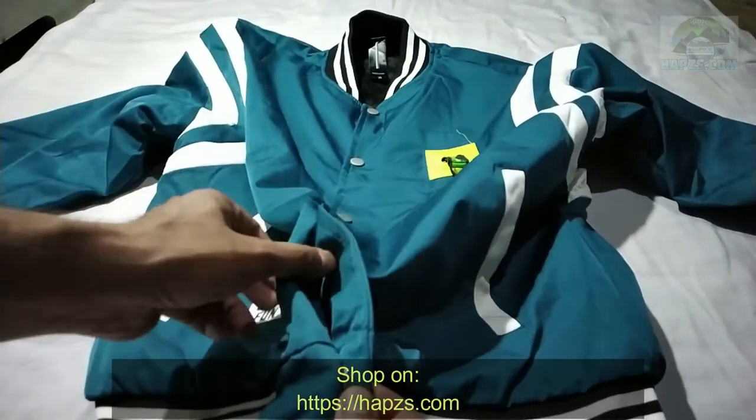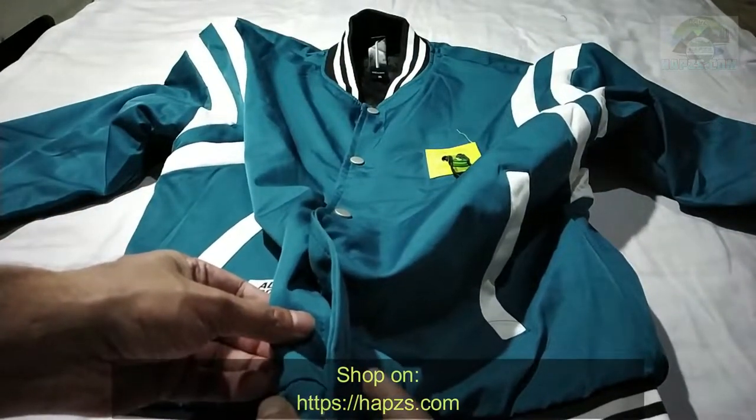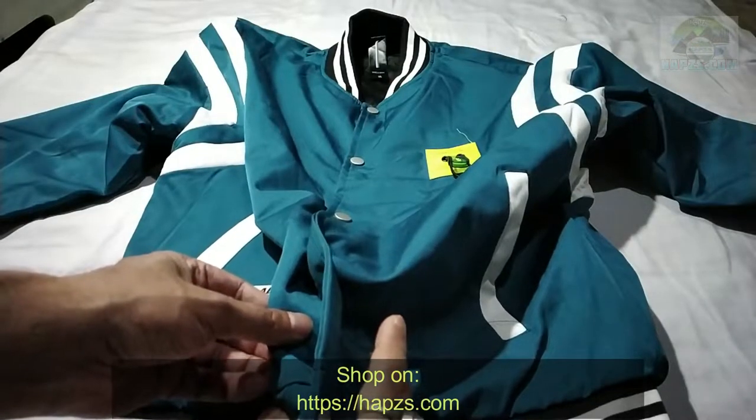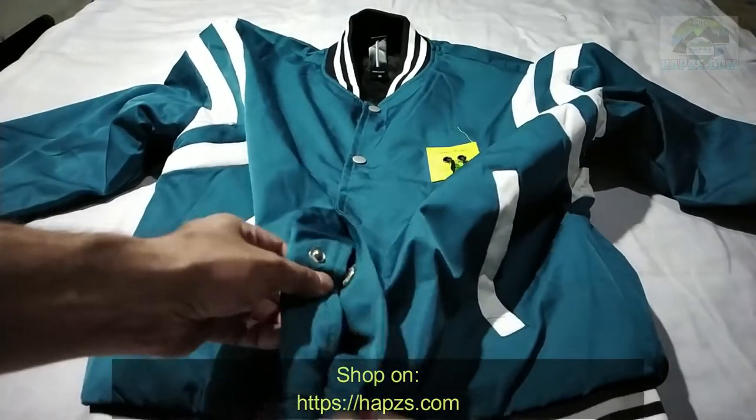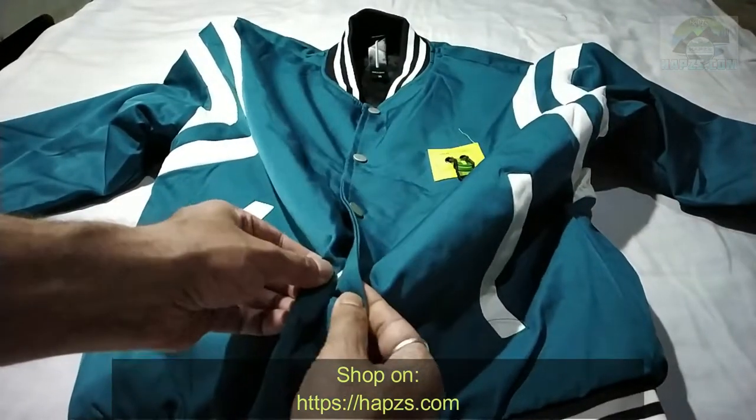The material is very durable and provides really good protection during winters as well. You can see the buttons are very nice — they stick very well and open very well.